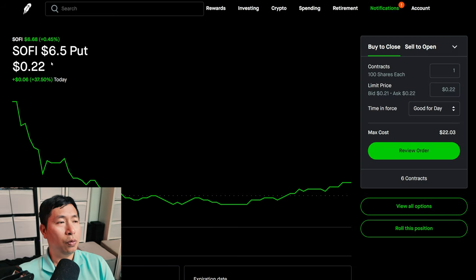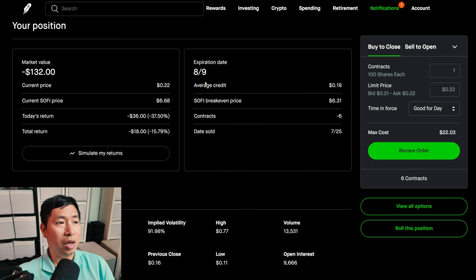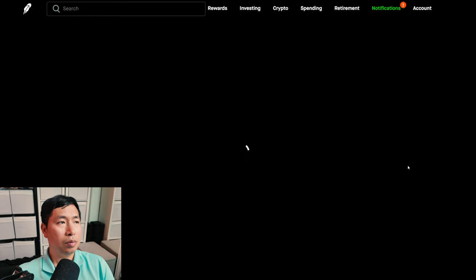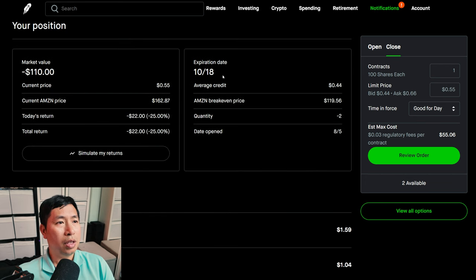I'm selling SoFi $6.5 puts. These expire August 9th. My total return, I am down $18. I have Amazon $120/$110 put credit spreads. These expire October 18th. My total return, I am down $22.